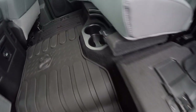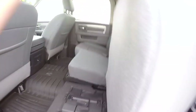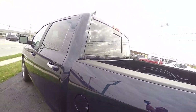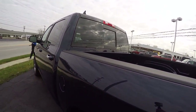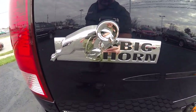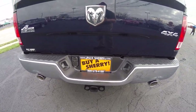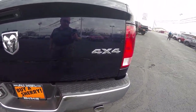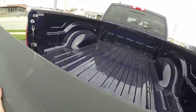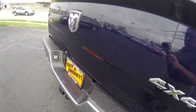Very handy — we've even got cup holders here in the floor. We've got a power sliding rear window and a backup camera. Here's your Bighorn badging, dual exhaust, tow package, and 4x4 badging. You've got the integrated trailer brake control in this truck.